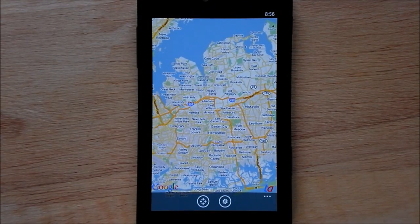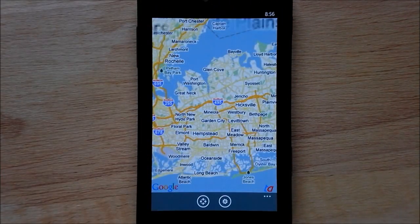It was pretty easy, it only took me a couple minutes. But if you definitely want Google Maps on your phone, this is probably your best bet, at least until Google releases something. So there you go, take care.